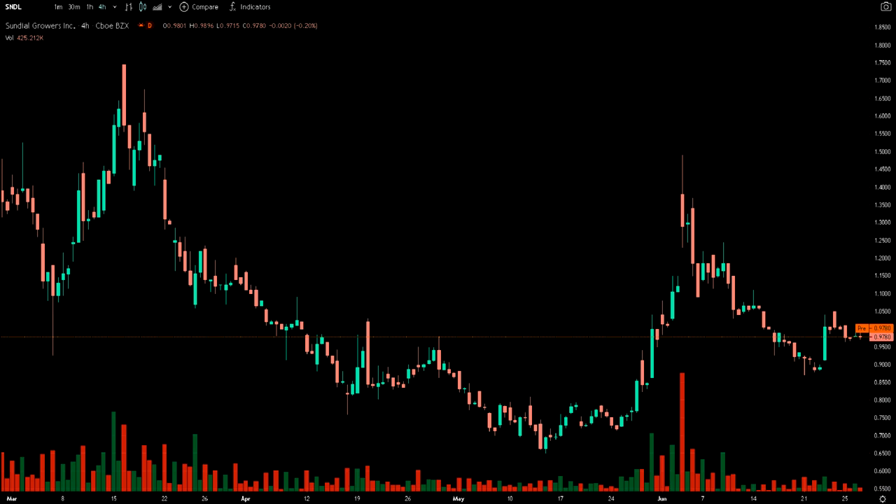During the most recent trading session, the stock opened at $0.98 and closed at $0.9788. The lowest point it fell to was $0.9715, and the highest point it rose to was $1.02. Compared to the current price action, its 52-week low was $0.14, and the 52-week high was $3.96.